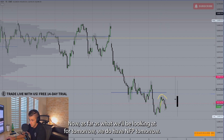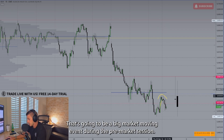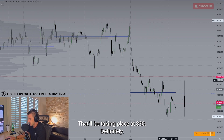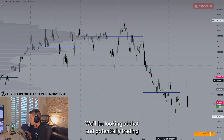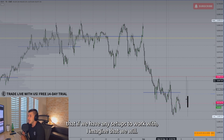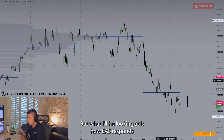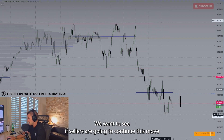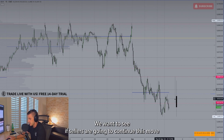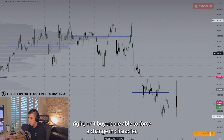As far as what we'll be looking at for tomorrow, we do have NFP. That's going to be a big market-moving event during the pre-market session, taking place at 8:30. We'll definitely be looking at that and potentially trading it. What I'll be watching is how ES responds to this 5,500 area as well as today's low — whether sellers are going to continue this move or if buyers are able to force a change in character.